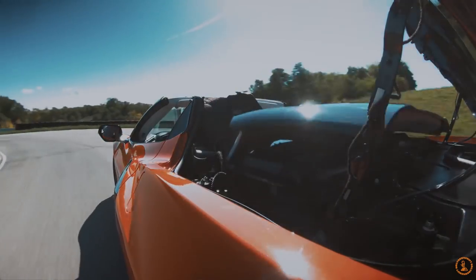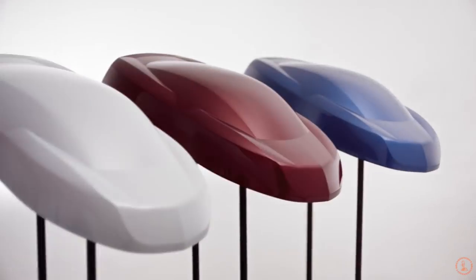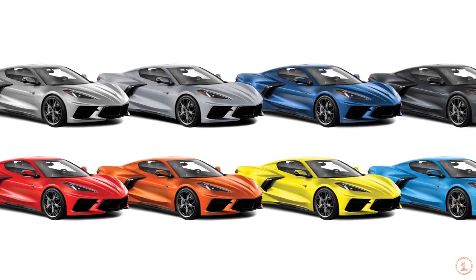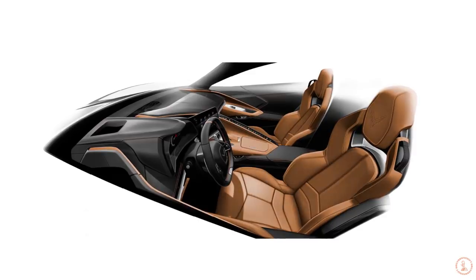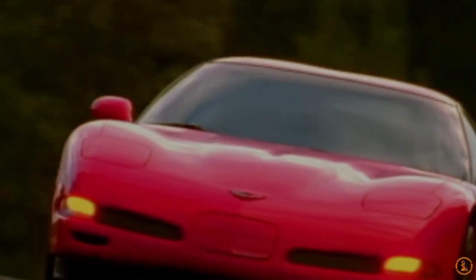Now, before we go ahead and spoil the results, take a second to guess what you think is going to be the most popular color ordered at this dealership for the Corvette C8. I personally wasn't very surprised with the number one choice, but everything after that definitely shocked me. So, here we go. From top to bottom, in first place, we have Torch Red with 25% of customers choosing this color.